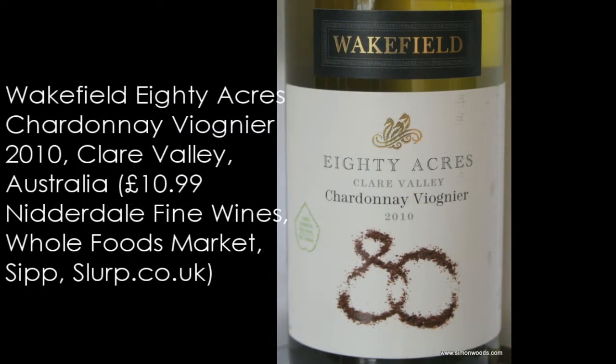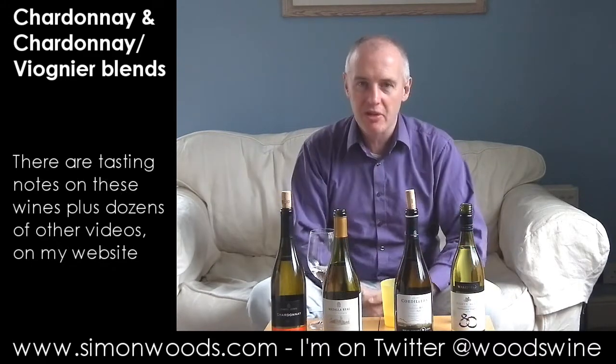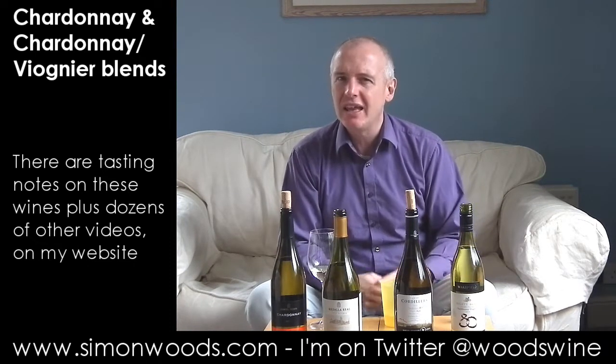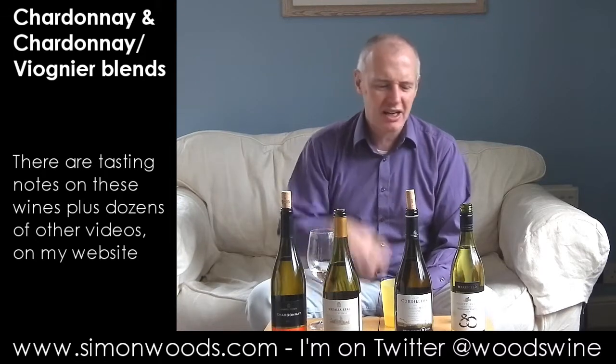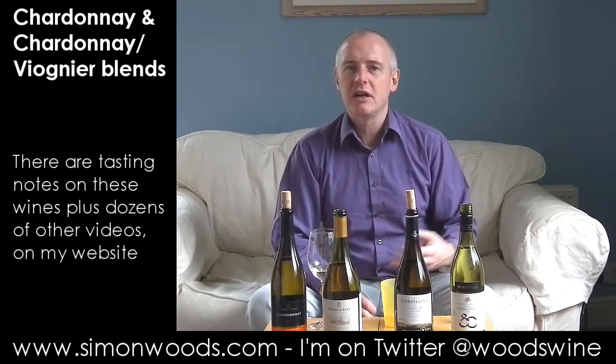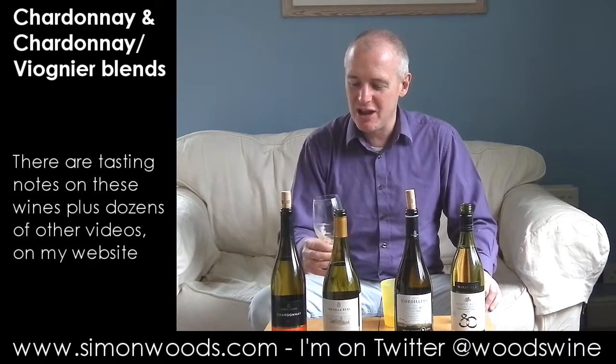Okay, final wine: Wakefield 80 Acres Chardonnay-Viognier 2010 from the Clare Valley in Australia. I have a love-hate relationship with Wakefield wines — some of them I think are absolutely delicious. But this one I find on the slightly jelly side. It's got that slight confection edge. I can't say I notice much of the exotic Viognier character. It smells like it's going to be broad and peachy, but more in tune with what I think of as a slightly early-90s Sémillon-Chardonnay blend than a 2010 Chardonnay-Viognier.